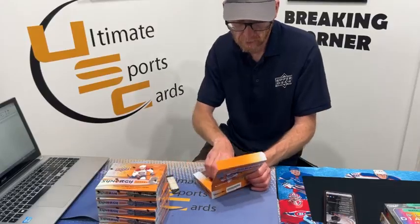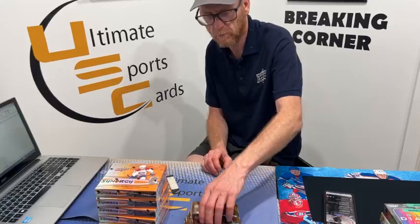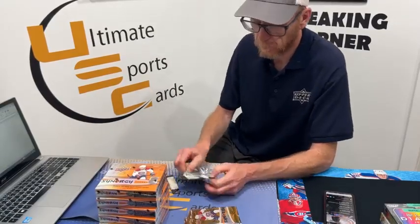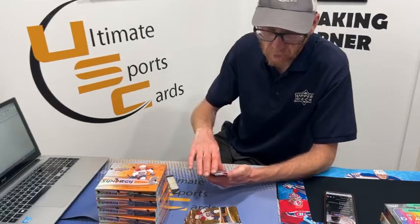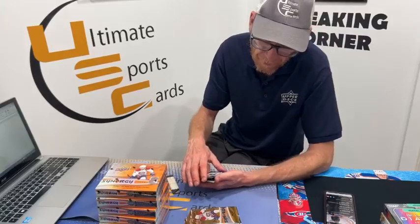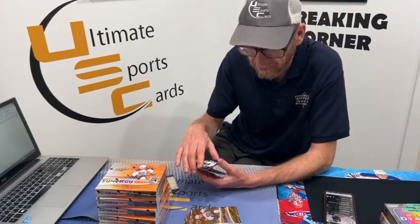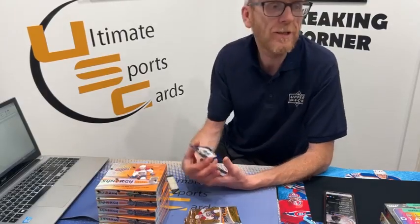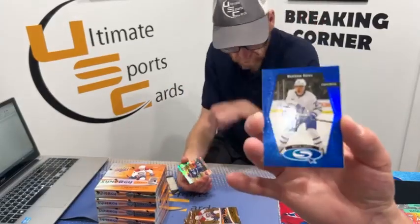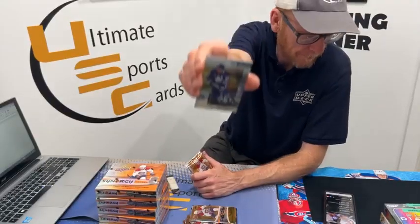I think we used to do master cases for this on break night — I remember. I have a numbered copy. We got a couple different ones — this is probably the common one: Star Quest Blue Rookie, 22 out of 199, Toronto Maple Leaf Matthew Knies. I forgot about him — he's outstanding. This goes to Frank P. Plus awesome — oh look at that!